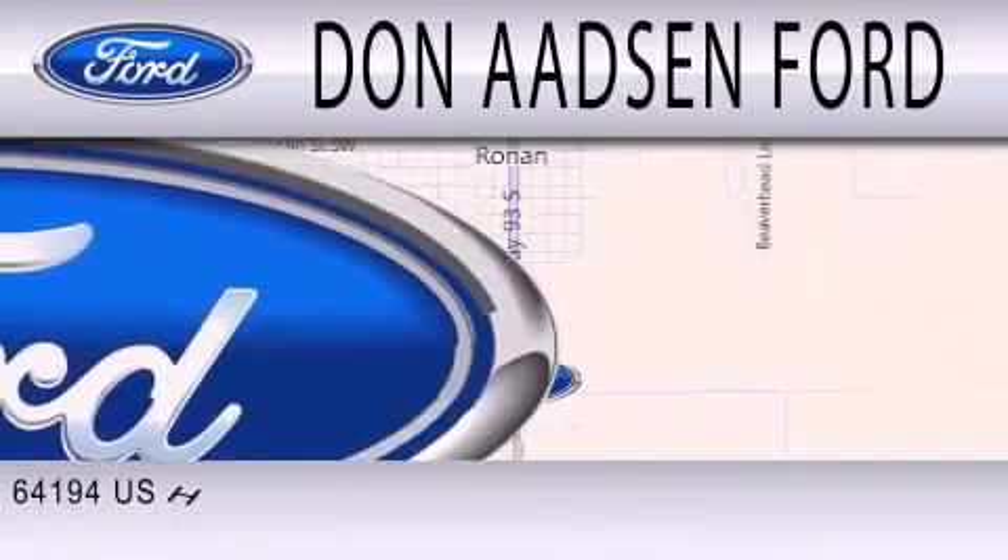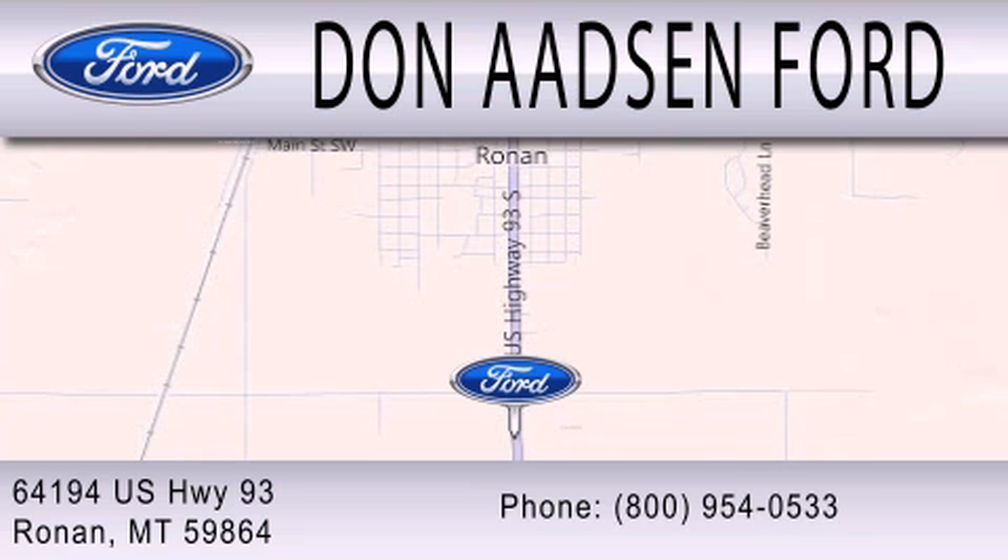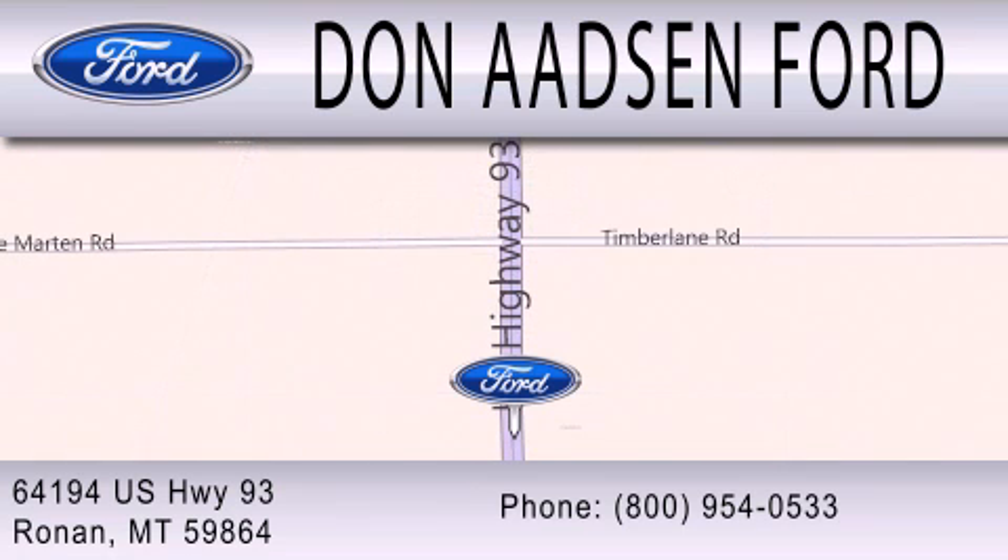We're located at 64194 Highway 93 in Ronan.